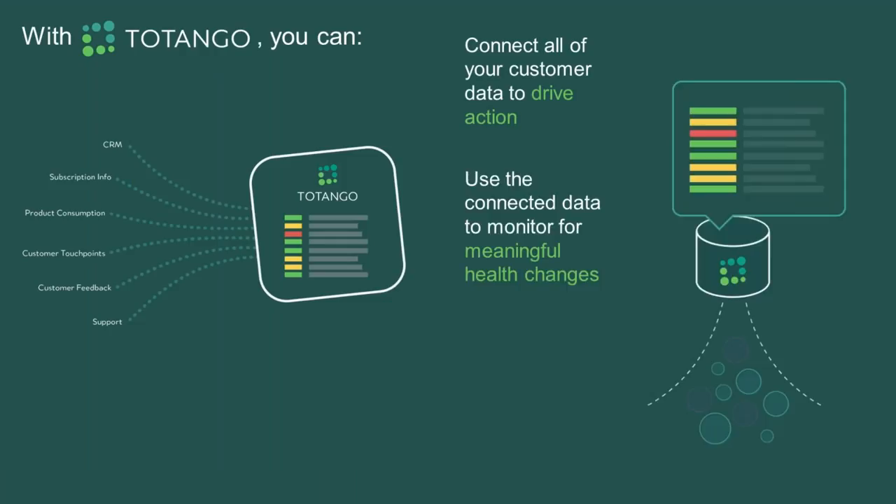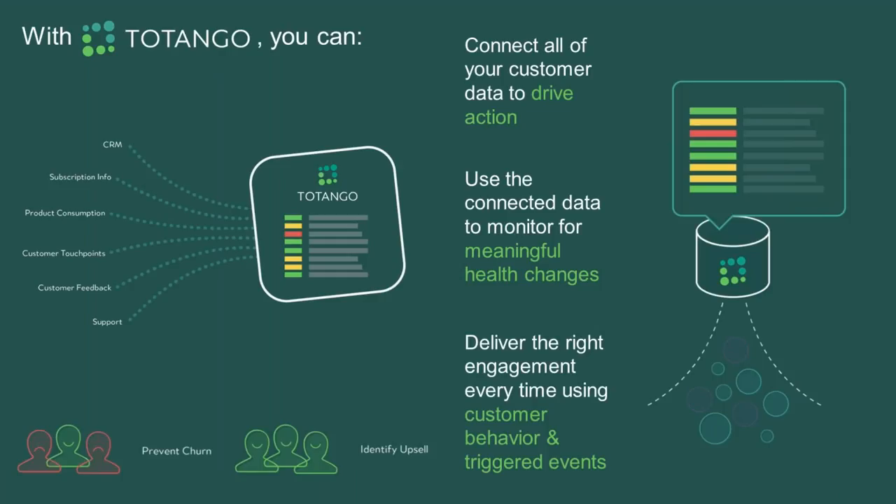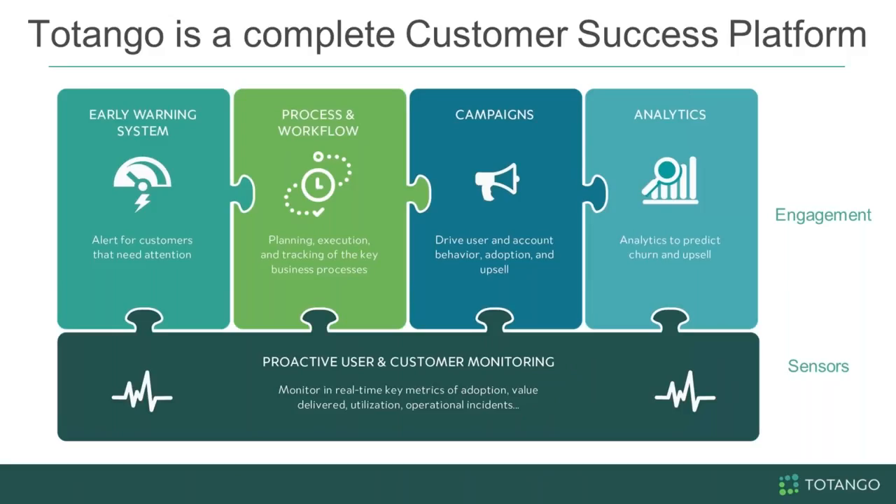The essence of Tatango is to connect to many data sources within organizations — your product, your feedback system, your CRM, your billing, your support — and connect all that customer data to drive action. Using the connected data, you monitor meaningful health changes. Tatango is a complete customer success platform with an underlying layer of proactive customer and user monitoring, capturing information in real time, providing early warning systems and workflow to run your customer success teams, campaigns to outreach and educate customers, and analytics to better predict churn and upsell.